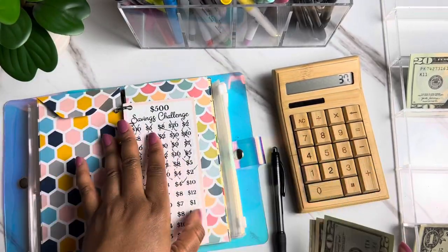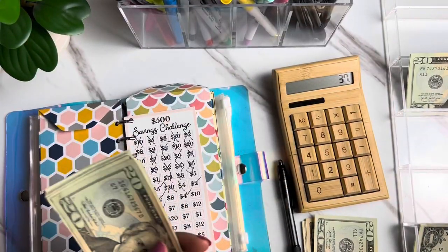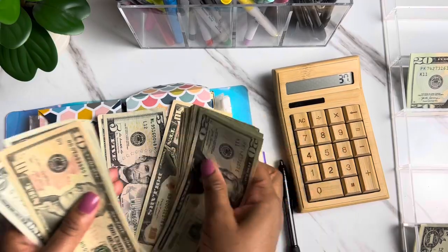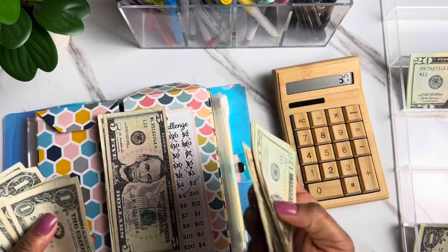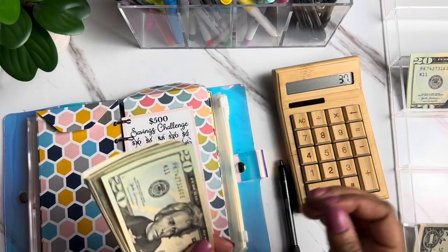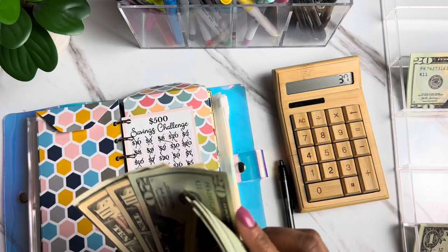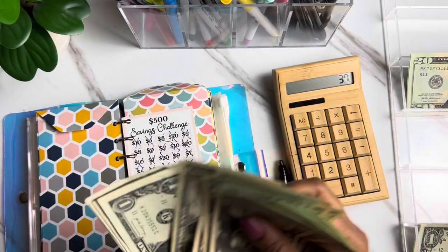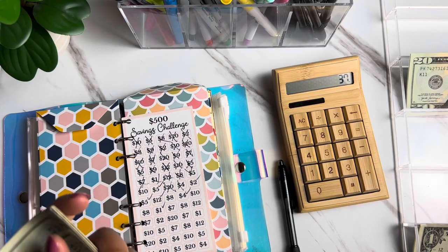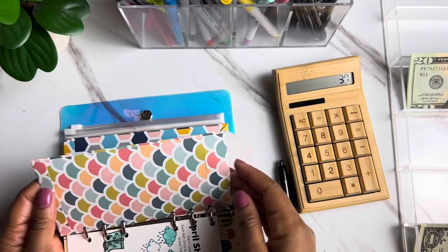We are really trucking along with this savings challenge and I'm so excited about it. Our running total within the $500 savings challenge is now $282.